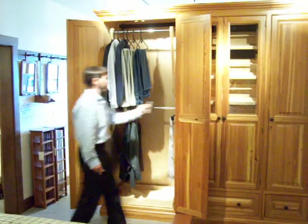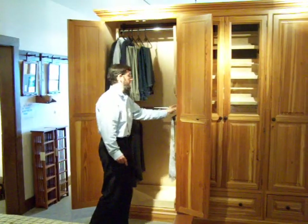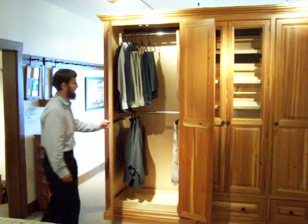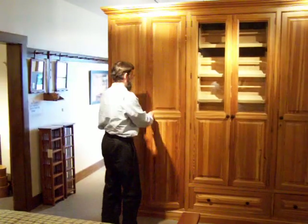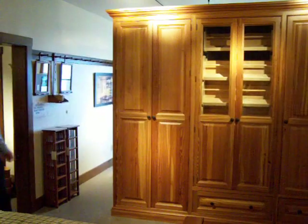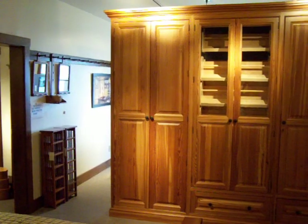The remote control feature allows for complete control going back and forth. And again, the cabinet doors close and you never know that it was a remote control unit.